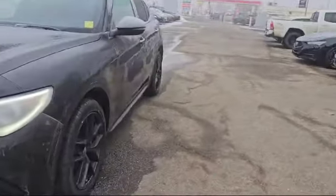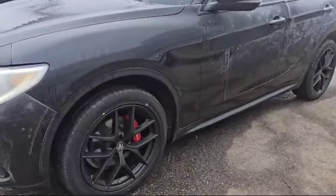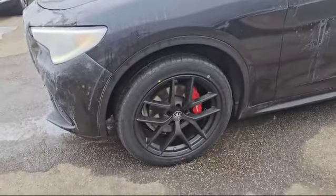Coming around to the side here, the vehicle also has these nice 20-inch alloy wheels. Come inside with me, let's take a look inside.